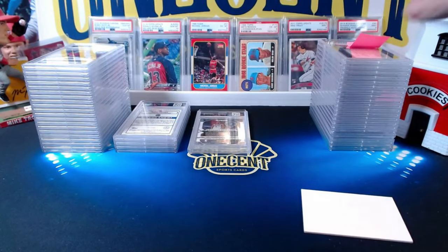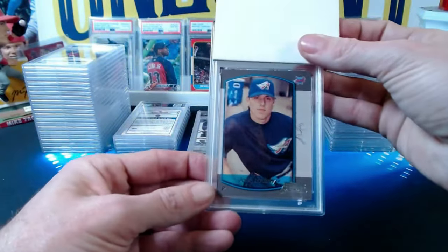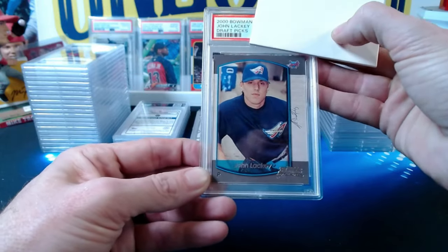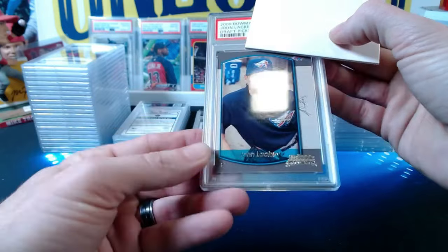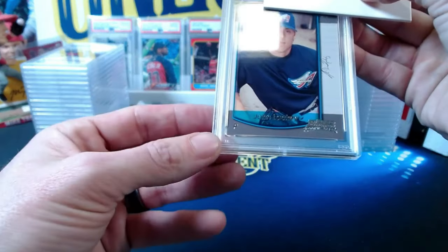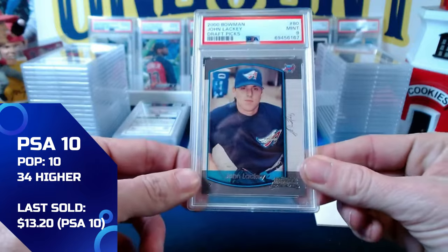Now we move to the host's own cards. First: a 2000 Bowman paper John Lackey rookie card — not even chrome — needed for the 2003 Angels World Series team set registry. Trying to complete the registry in gem mint but it's really hard to find them. This one has a little ding; thought it might be an 8, but it comes in at a mint 9. A little better than expected.